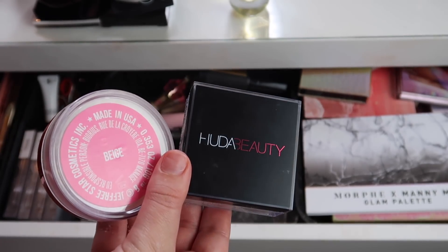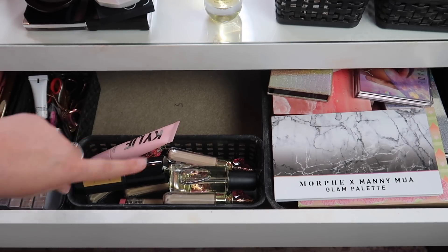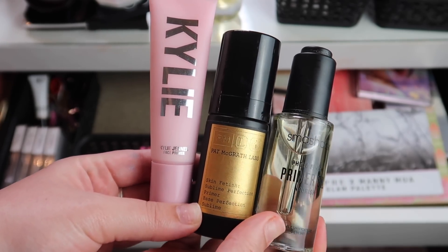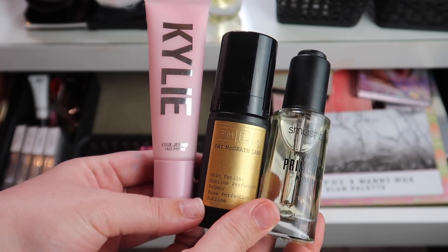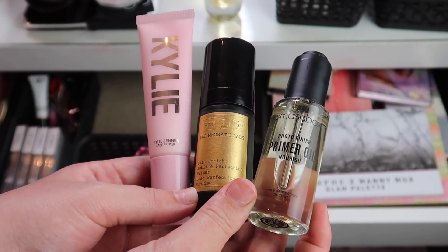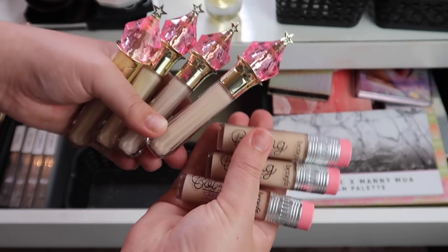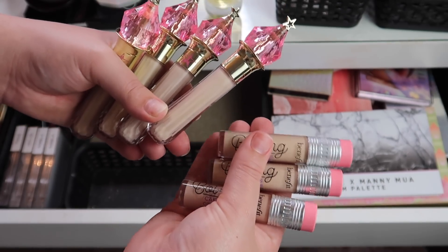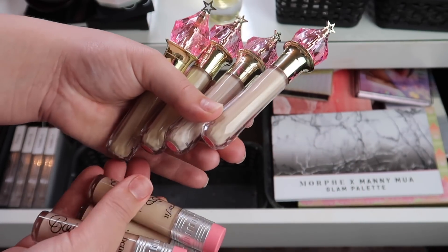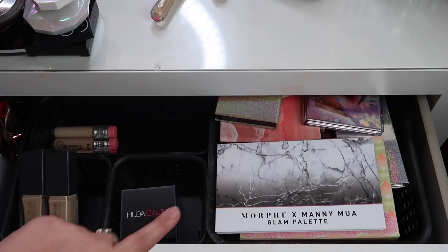This container has primers and concealers — this is going to change quite a bit. I'm taking out all three primers: the Kylie primer, the Pat McGrath Skin Fetish Sublime Perfection primer, and the Smashbox Photo Finish Primer Oil. For concealers, I still absolutely love these but I need to incorporate others on my channel, so I'll keep the Benefit ones but take out all of the Jeffree Star ones.